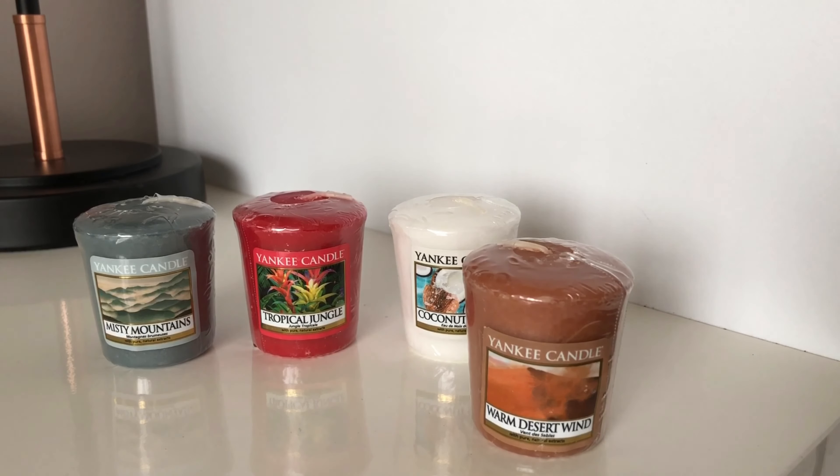Not particularly a scent I enjoy. For a summer collection it's not what I was expecting. Tropical Jungle was really fruity and just what I'd expect from a summer scent, but Warm Desert Wind — I would have maybe pushed it back to more of an autumn scent. You get quite a deep incense sort of smell, and that smoked vanilla — not even so much vanilla but that smoky incense smell was quite strong. Still, it didn't fill the room but when you walked past it you could smell it, giving off a decent throw, still not as good as I'd like.